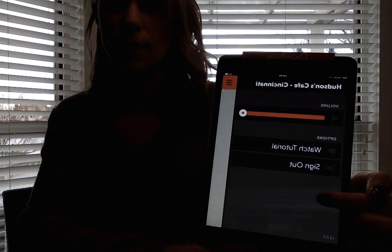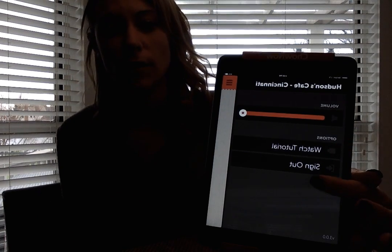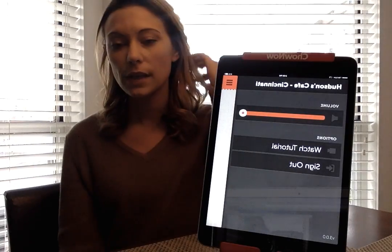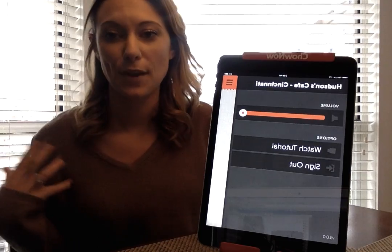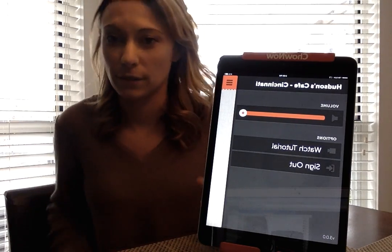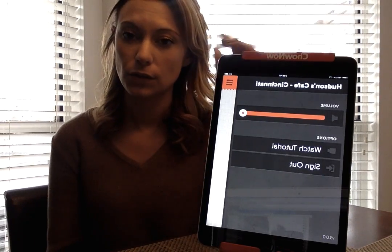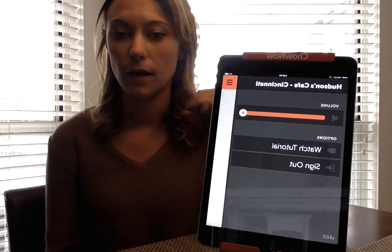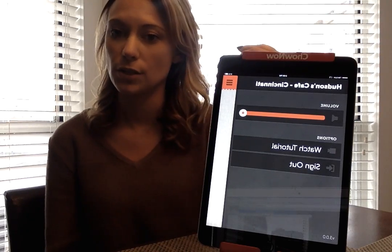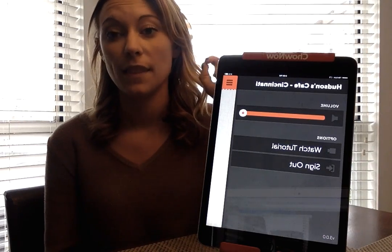On the tablet you'll also see a 'change schedule' option — my demo tablet doesn't have it but yours will. If you ever need to close early — say there's a power outage or another reason — you can hit that, set it to close from today until 6am tomorrow, enter who you are, and it'll make sure your online ordering is turned off.